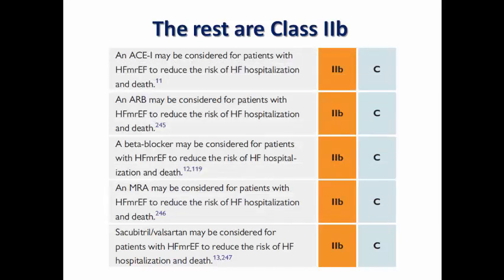In conclusion, all these medications — ACE inhibitors, ARBs, beta blockers, MRAs, and ARNI — have a Class 2B recommendation in HFmrEF. This does not mean we avoid using them; we can prescribe them, but so far the evidence is weak and may be strengthened by further clinical trials.